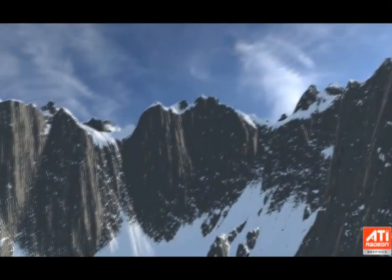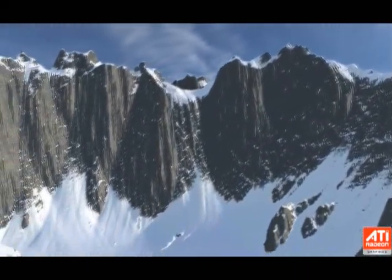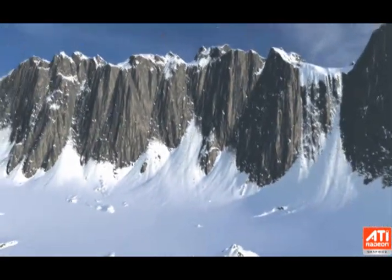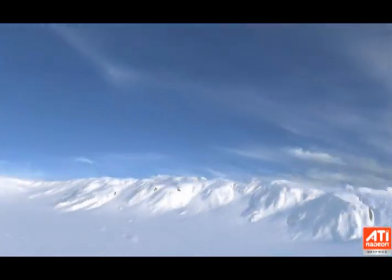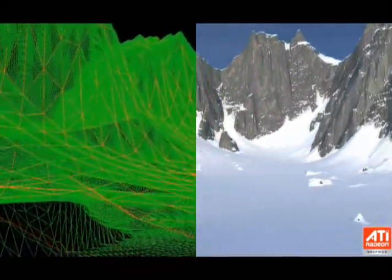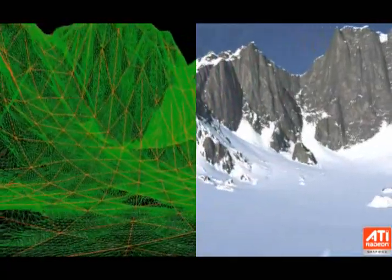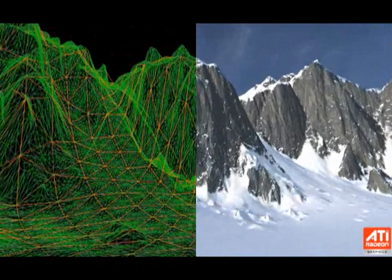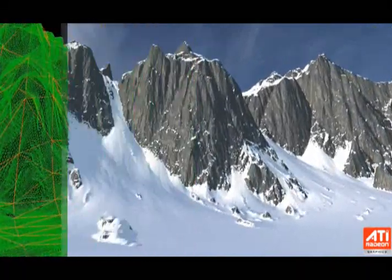These capabilities weren't possible in consumer GPUs a year or two ago and can now be done with very little impact on other system resources. Another key way the HD2000 series increases realism is through its tessellation engine. Tessellation is the process of subdividing polygons, usually to create smoother surfaces that are then combined with displacement maps. The objective is to dramatically increase object polygon counts and scene realism without swamping the GPU.